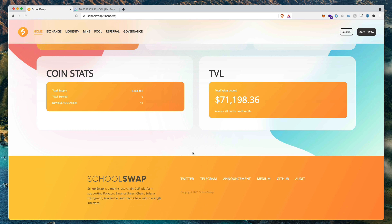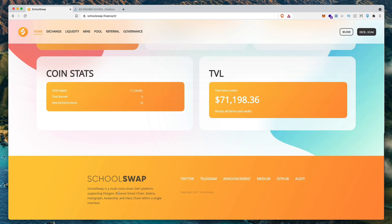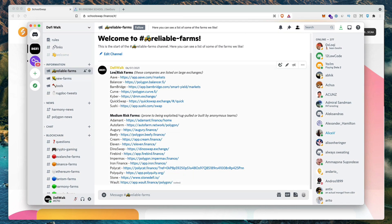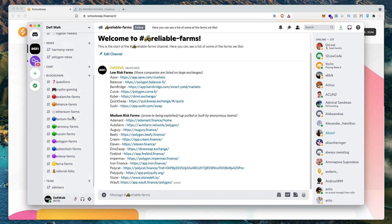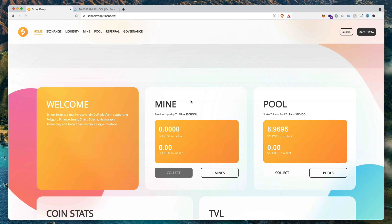If you want to stay up to date with what the SchoolSwap team is up to, go ahead and click the Twitter or Telegram button. Follow them and they'll be releasing updates on new features and cross-chain compatibility progress. We also have a Discord channel where we review and showcase farms — some low risk, some high risk. It's a free group with community chats where we're happy to answer any DeFi questions. If you liked this video, hit that like button, and if you want to stay up to date on making passive income with your crypto, click subscribe. Thank you for watching — we'll see you on the next one.